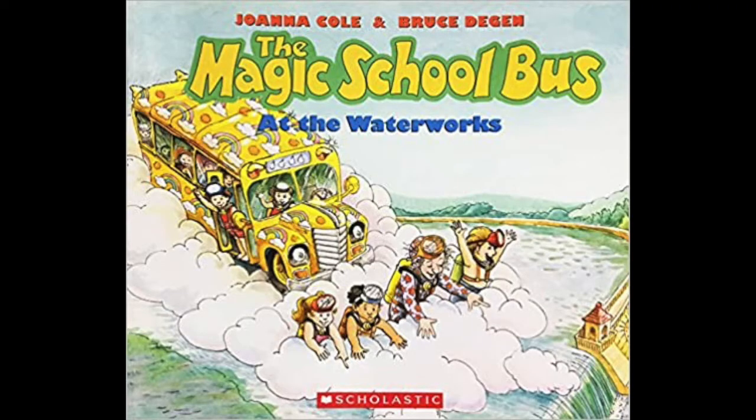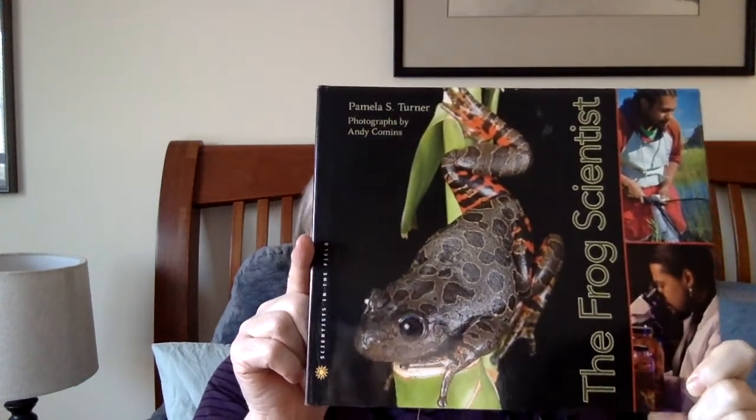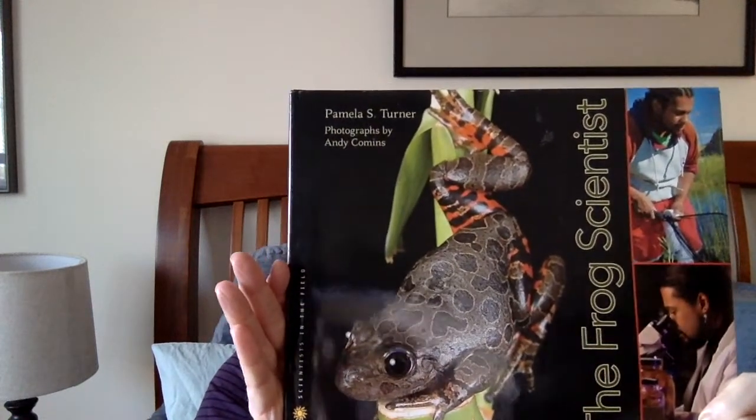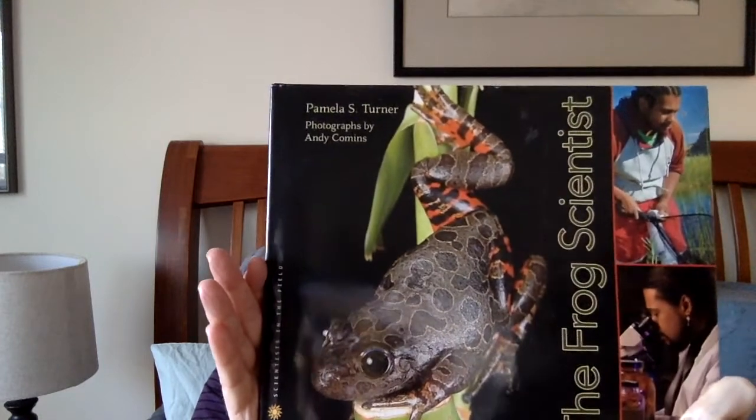That's not to say that all series books are bad. Think about the Magic School Bus series — those are terrific. And Houghton Mifflin has a series called Scientists in the Field; this is The Frog Scientist. These are uniformly fantastic. Each one follows a particular scientist and is written by someone who has really spent time with that person and is genuinely interested in the topic.